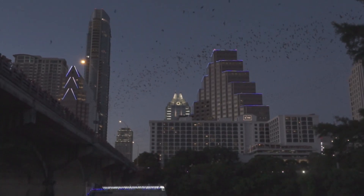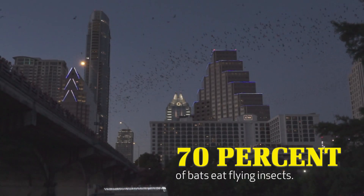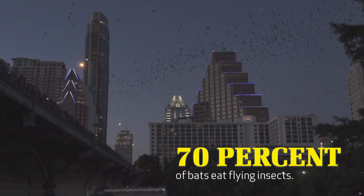Bats need to be highly agile in the air since most of them—about 70 percent—feed upon flying insects, including pesky mosquitoes. For bats to pluck tiny mosquitoes from thin air, they need to be able to dash one way and then another in the blink of an eye.